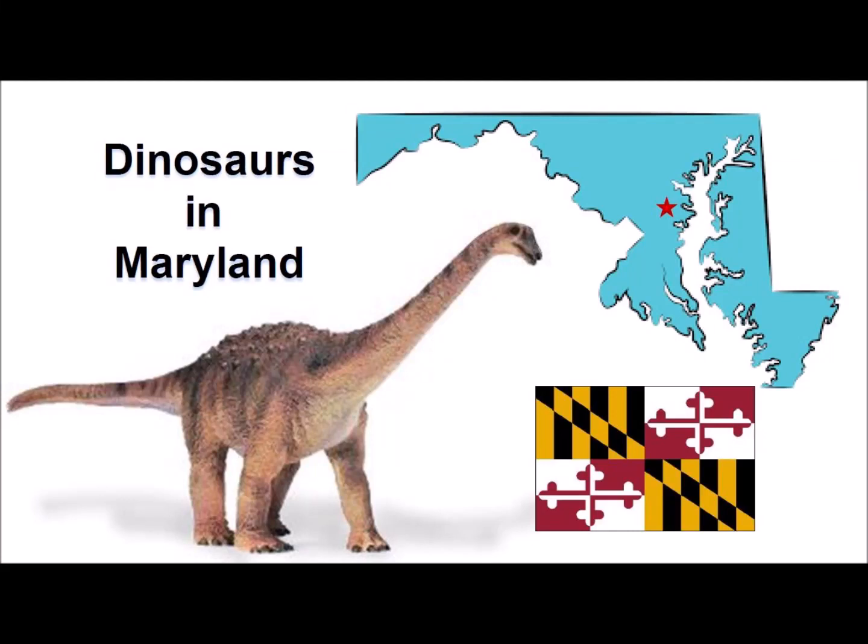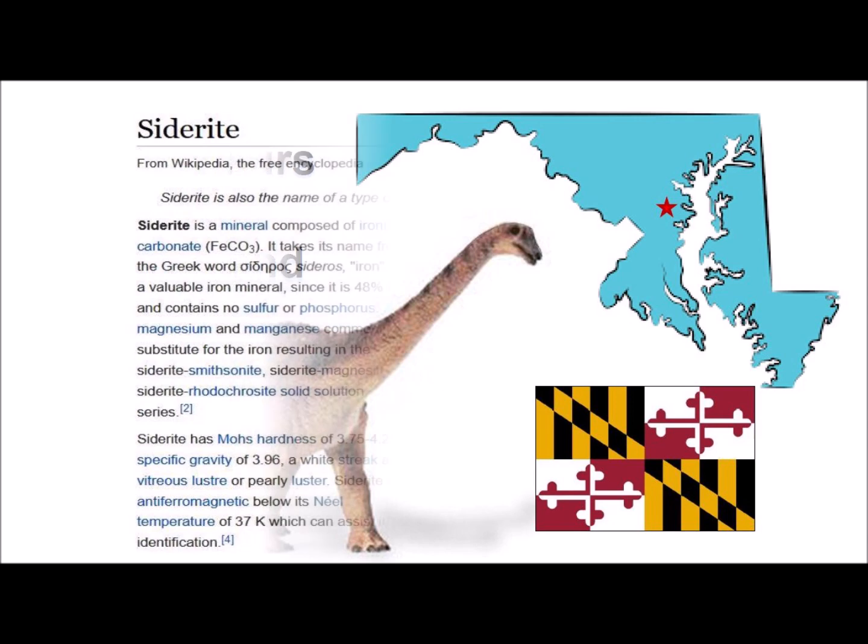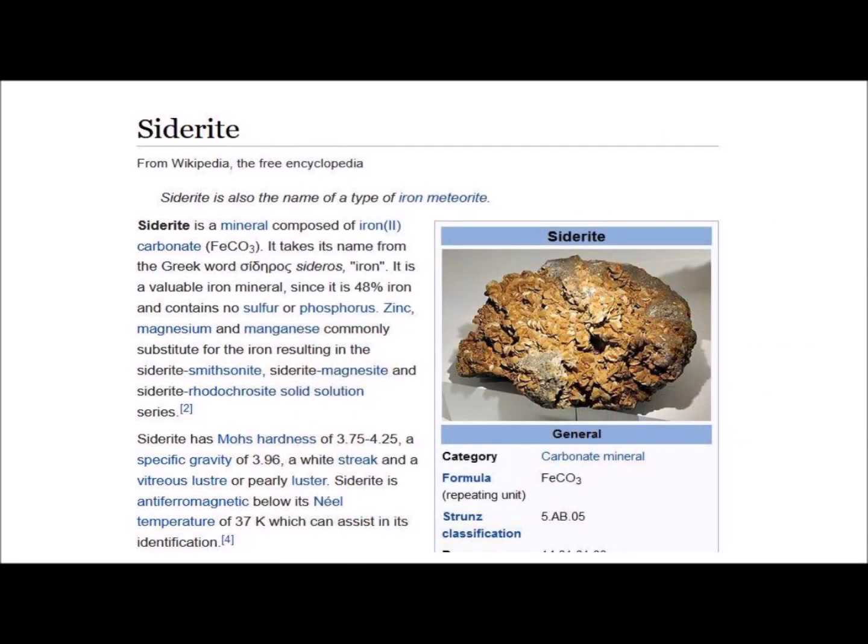The corridor between Washington DC and Baltimore has one of the most important dinosaur fossil sites east of the Mississippi River. The fossils were discovered in 1858 when miners working in open-pit siderite mines found some large bones. Siderite is an iron carbonate mineral that was used to produce iron in many furnaces located throughout Prince George's County in Maryland.